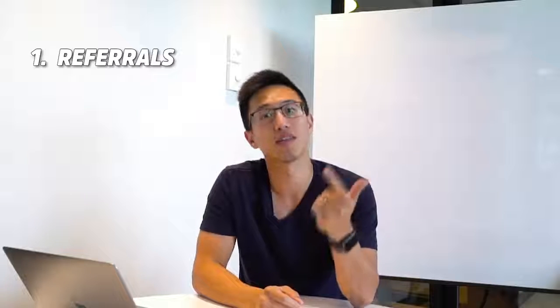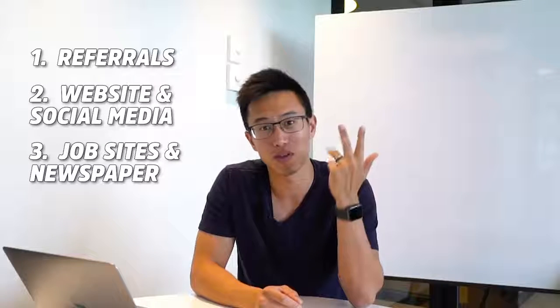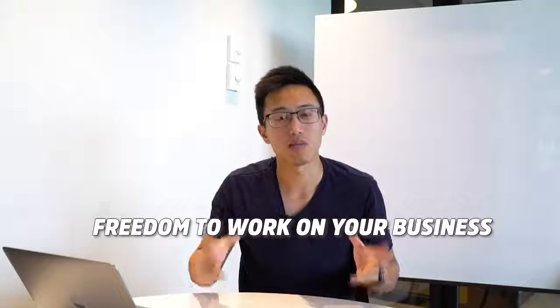So there you are — the top five characteristics that makes someone an all-star player, and the top four ways to locate, find, and onboard your all-star players: first, through referrals; second, your website and social media; third, job sites and newspapers; and fourthly, consultants and headhunters. What really makes someone an all-star is when their values match with yours, because that's when they can truly care for your business, which allows you the freedom to not work in your business but work on your business.